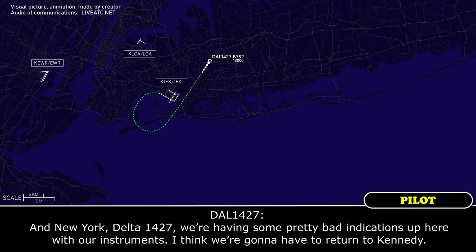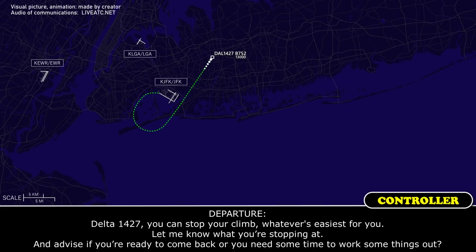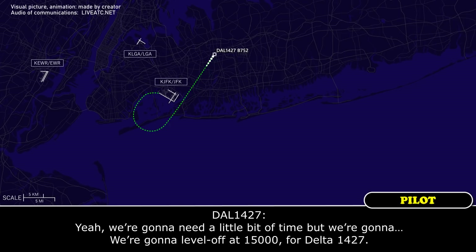New York Delta 1427, we're having some pretty bad indications up here with our instruments. I think we're going to have to return to Kennedy. Shuttle 1427, you can stop your climb at whatever is easy for you, let me know what you're stopping at. If you're ready to come back, you need some time to work some things out. We're going to need a little bit of time, but we're going to level off at 15,000 for Delta 1427.